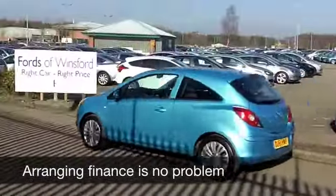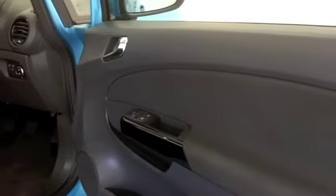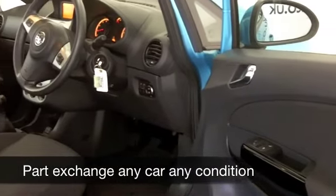Nice colour too — this kind of electric blue really looks stunning and a great set of alloys there. This has three doors so it really does look quite sporty from the outside.